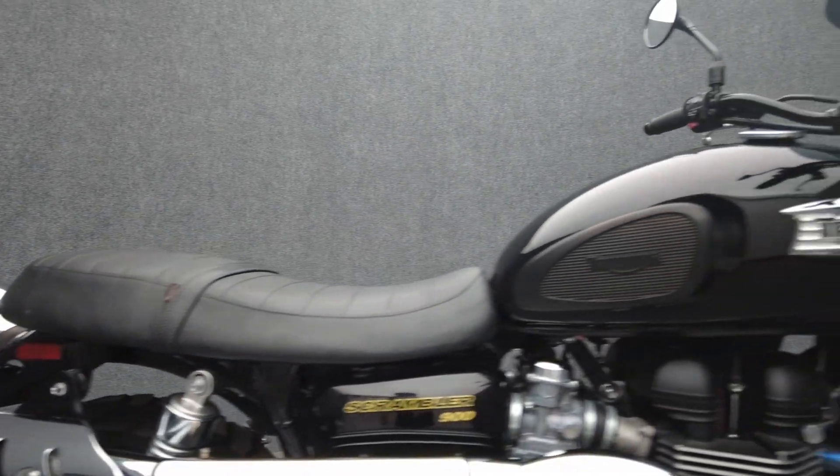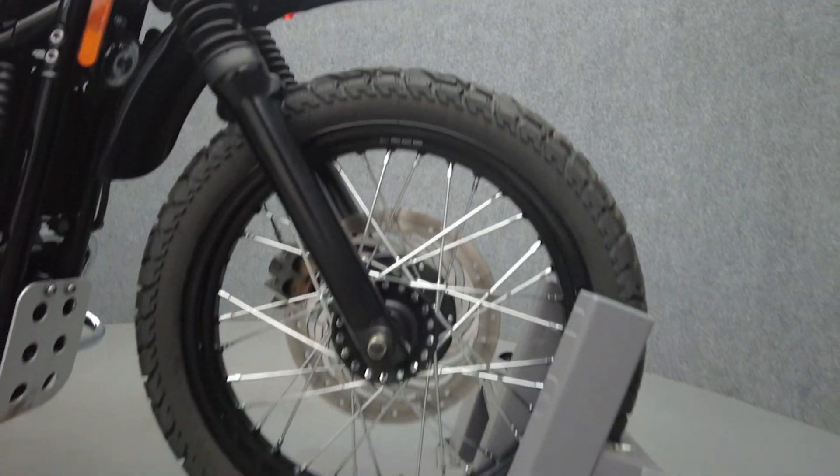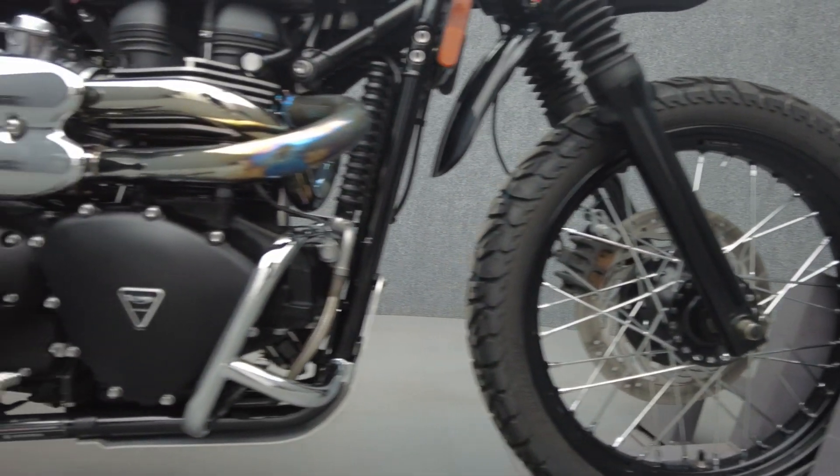Sharing the same design language as the Street Twin, the Street Scrambler has the iconic Bonneville silhouette combined with clean lines, minimal bodywork, and enduro style.